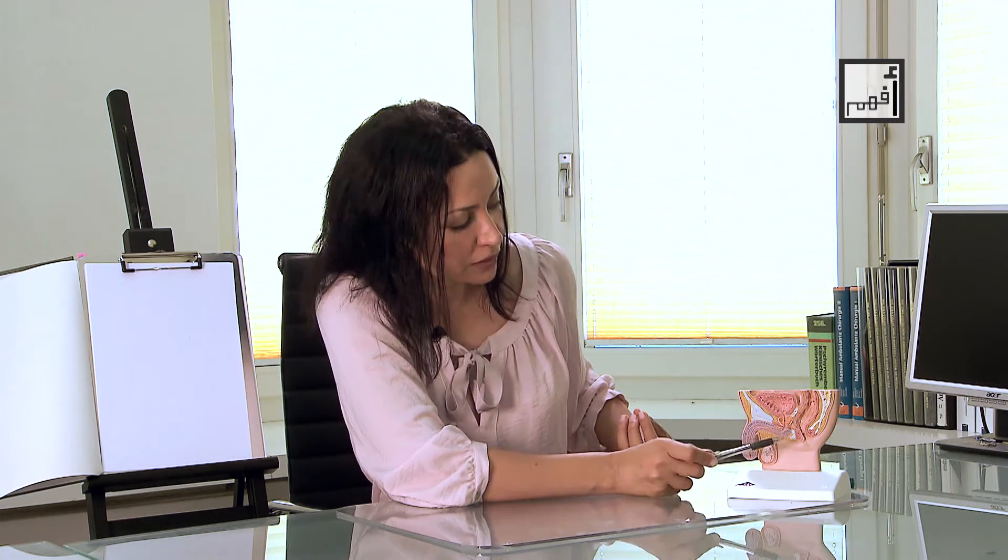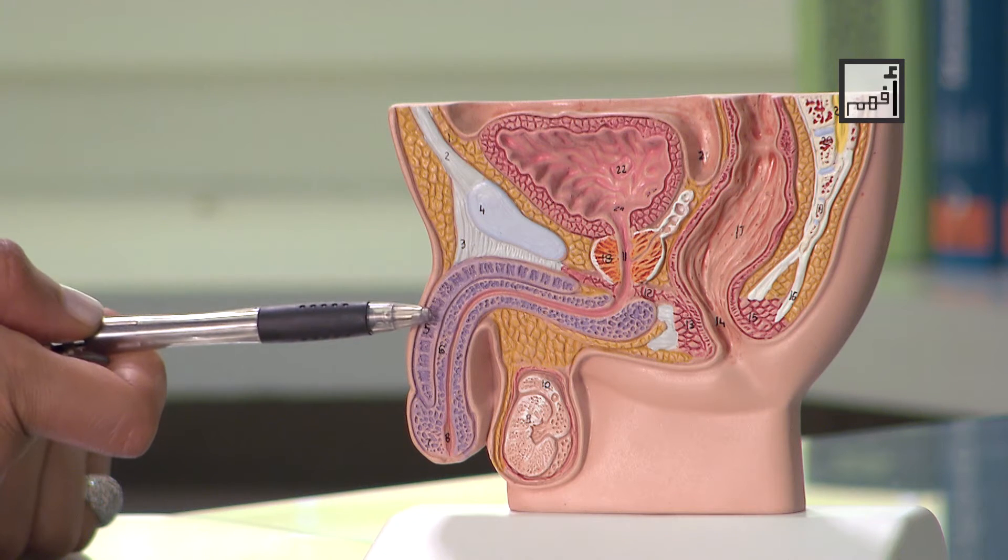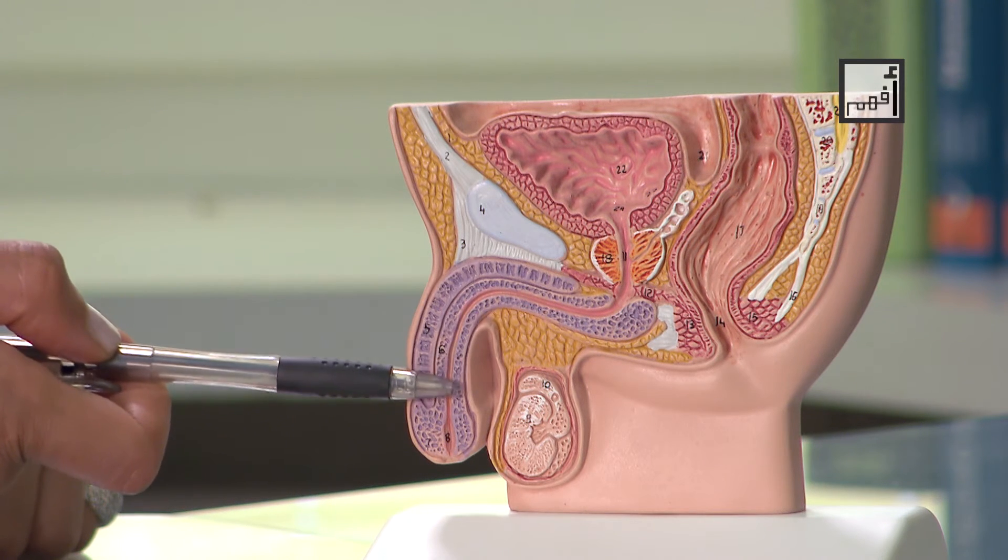Concerning the penis, it actually starts from the inside of your body. There is a large part of it present inside the abdomen, and there is its outer part. Anatomically, the penis is formed of three parts: the root of the penis inside the abdomen, the body of the penis, and the head of the penis, which contains a small opening for passing urine and semen. Inside the penis there is a spongy structure that contains numerous small blood vessels which get filled with blood, and as a result, erection occurs.